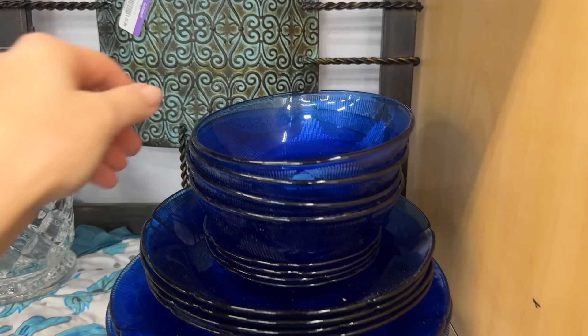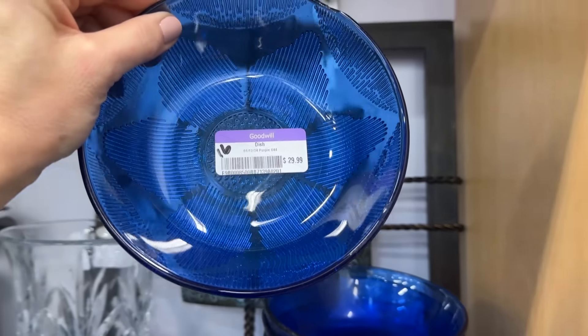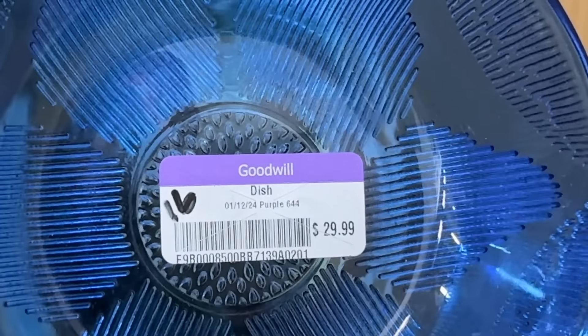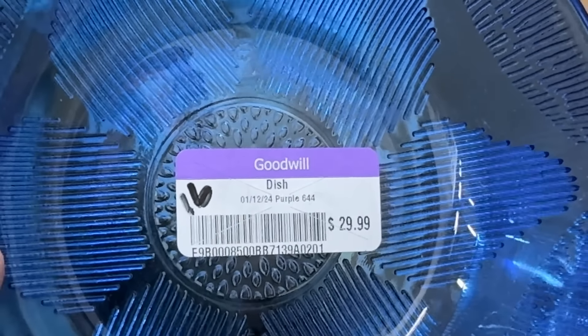The cobalt glass is fantastic — I can see this with red transferware or even blue willow. Priced at $29.99 for 16 pieces, with an interesting design. I think that would be a great addition to your tabletop collection.